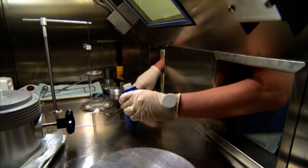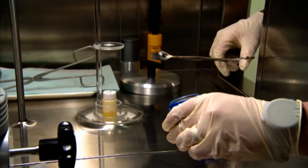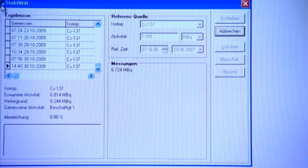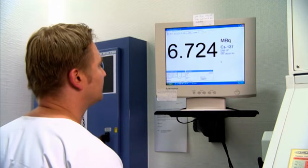An important precondition for optimum radiation safety is the reliability and safety of all the devices used for the examination as well as of the radiation meters. Regular consistency checks offer an assurance that any malfunctions and deviations that may occur can be noticed in good time and rectified.